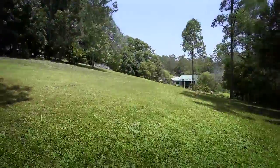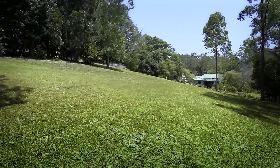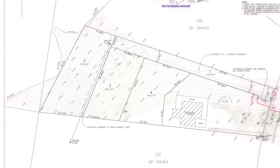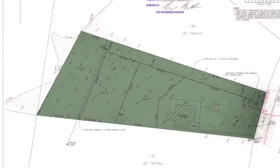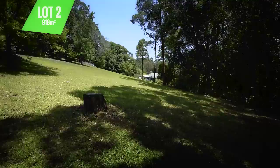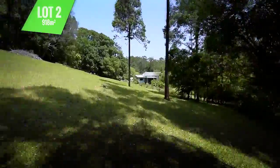We have three very rare residential blocks of land on the south side of town. Each block is over 650 square metres, with the largest over 900 square metres.